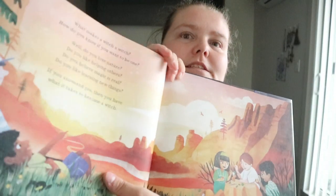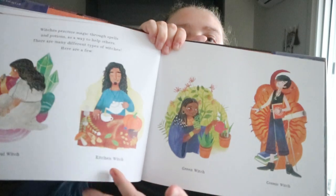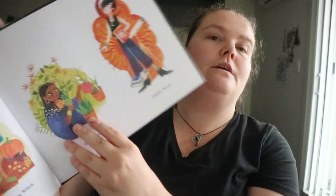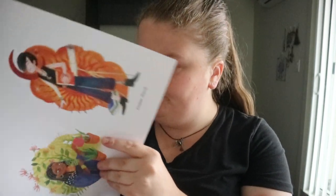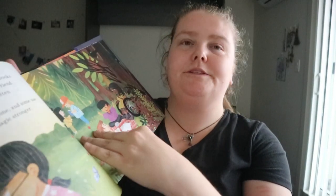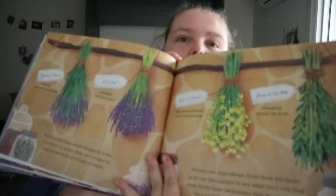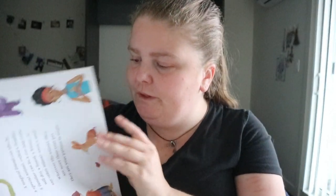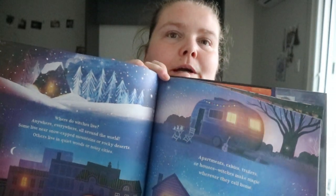Witches look different. It covers types like crystal witch, kitchen witch, green witch, and cosmic witch. It also covers tools like spells, spending time in nature, practicing alone or in groups, working with herbs, familiars, clothing, and where a witch may live.